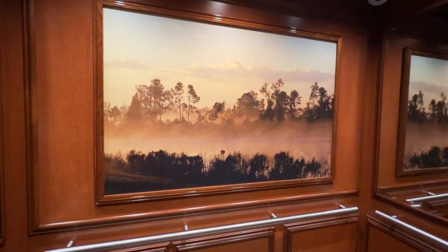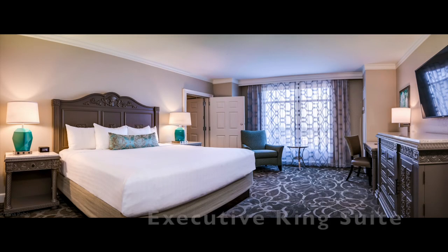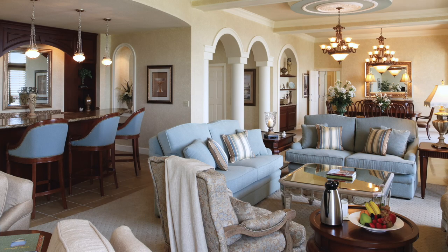Other luxurious and upscale accommodations at Rosen Shingle Creek include the Executive King Suite, Executive Parlor Suite, Grand Parlor Suite, Presidential Suite, and Hospitality Suite.